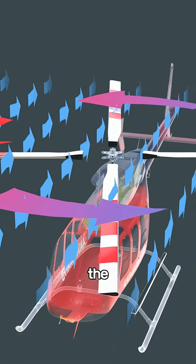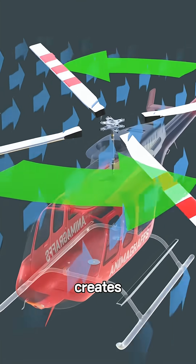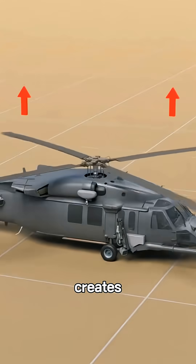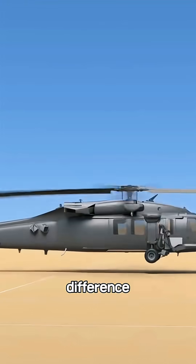When air moves across the rotor, the flow on top is faster than the flow underneath. That difference creates pressure, and that pressure creates lift. The steeper the blades pitch, the greater the pressure difference, and the stronger the lift.